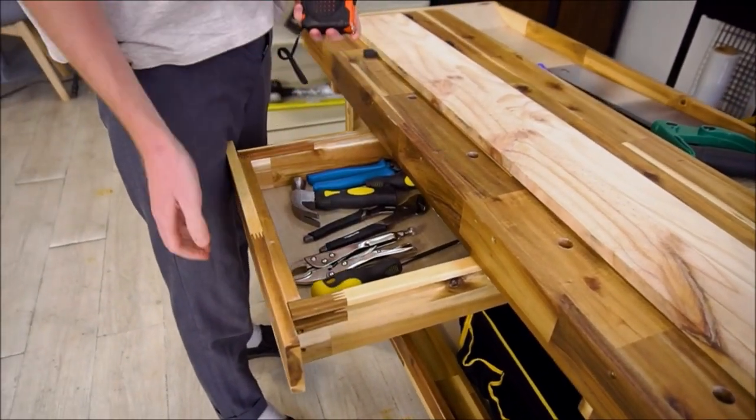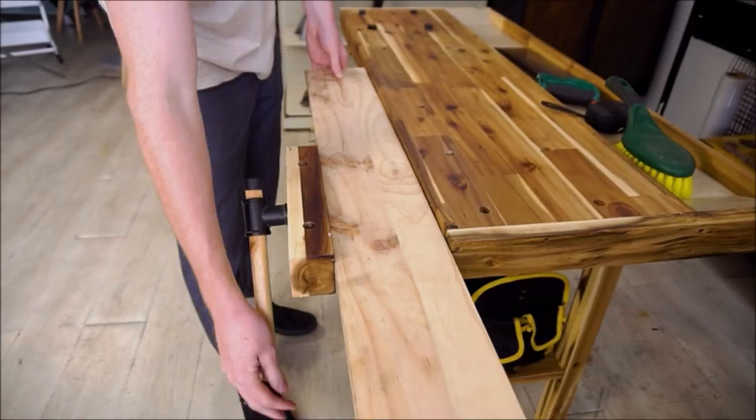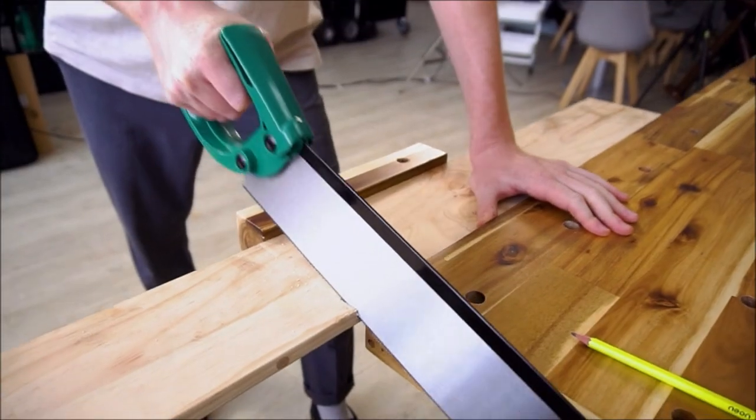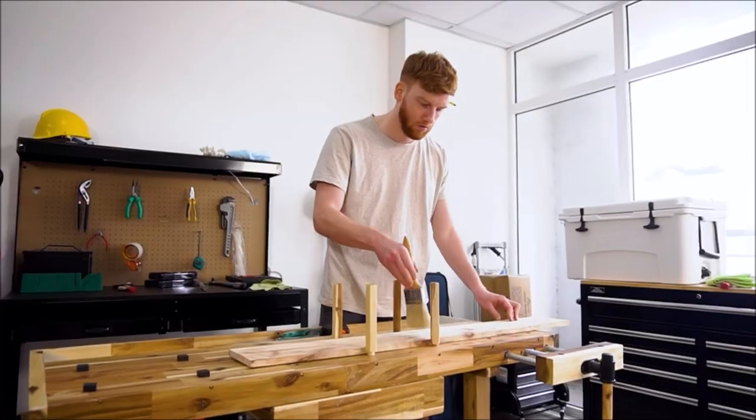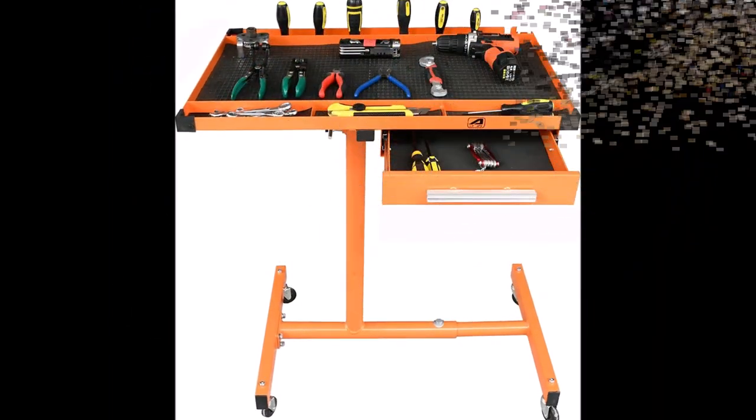The Olympia Tools 48-inch Wood Workbench is designed to be easy to assemble, with a simple design and easy-to-follow instructions. You can quickly assemble the workbench with all the necessary hardware provided, making it ready to use right out of the box.